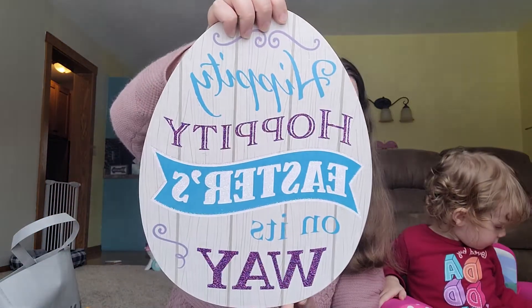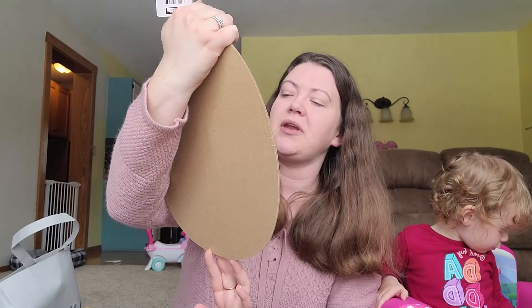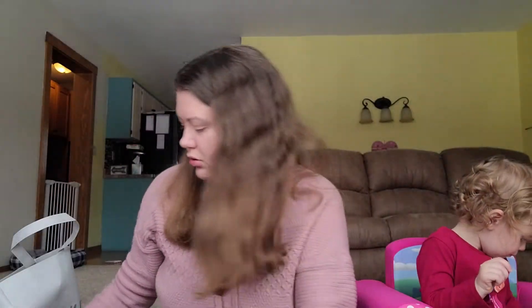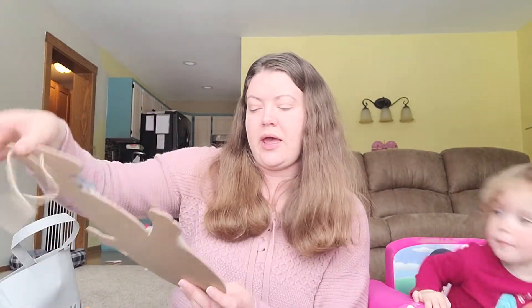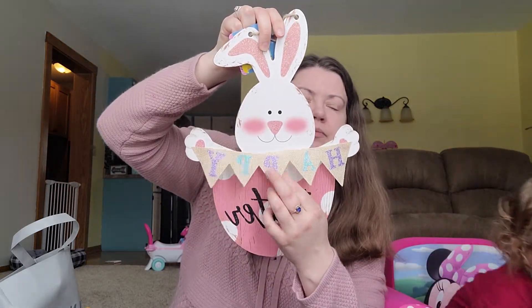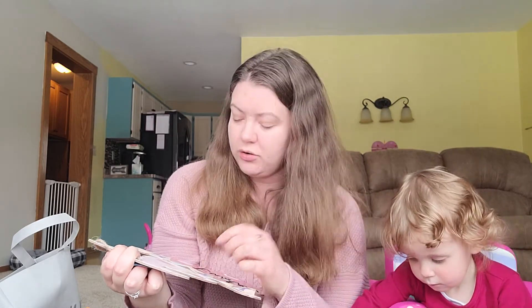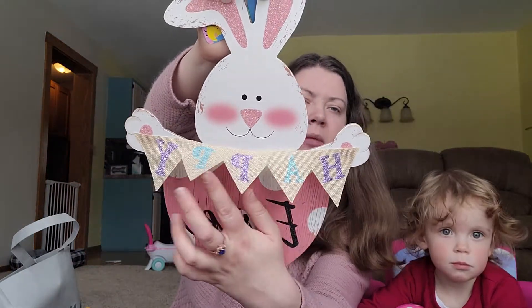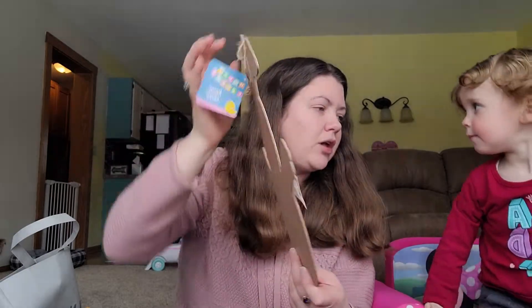I went a little overboard on the signs we're getting right now, so I don't even know if we'll be hanging them all up this year. But for next year I have a lot of options. We have a 'Happy, Hippity-Hoppity Easter's On Its Way' Easter egg sign. And then a Happy Easter bunny sign — the 'Happy' part is on burlap. I love that detail. I think it's cute.